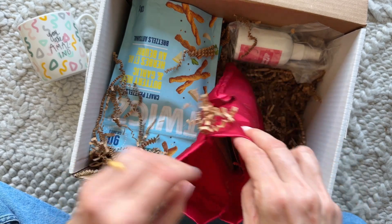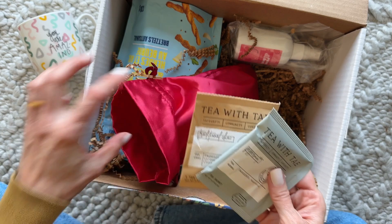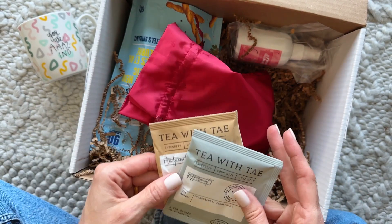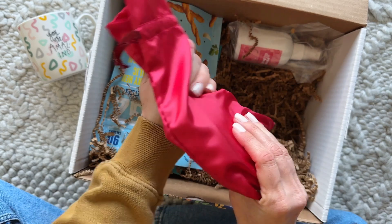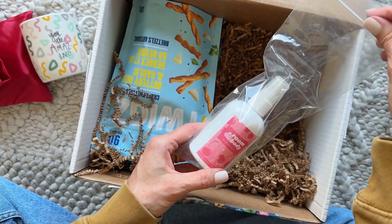Next, tucked in here are a few different kinds of tea. There's a good amount — there's a little stash in here: peppermint, traditional chai. I love both of those, so a whole bag full of tea.